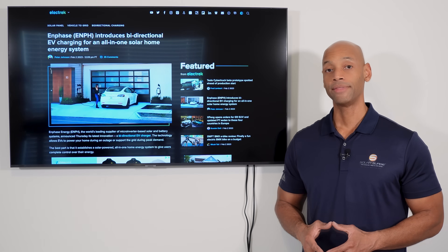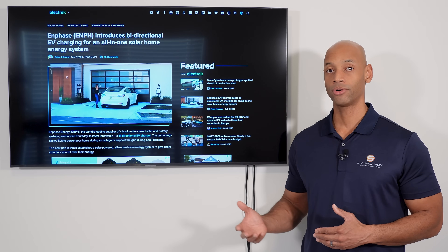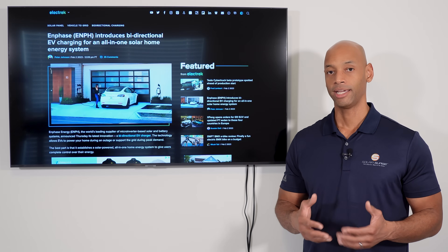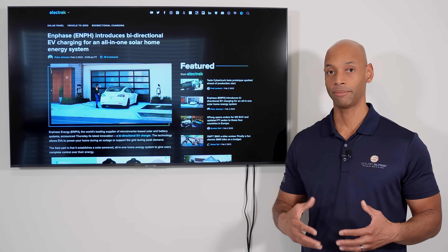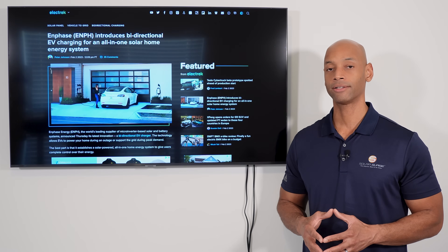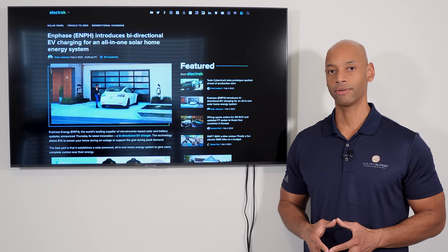The third function is what we call vehicle to grid, or V2G — the ability to export stored energy in your battery to the grid. Depending on your situation, you might actually be able to profit from that arrangement. If the grid is in a time of peak demand and willing to pay a premium for extra energy, the system can be programmed to discharge the vehicle battery and send that excess energy into the grid.